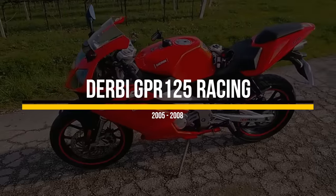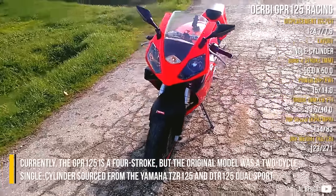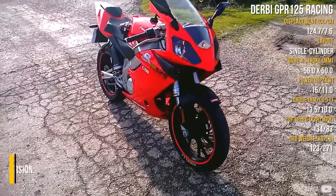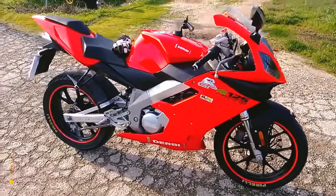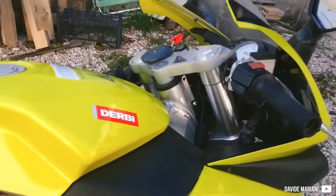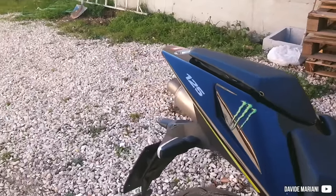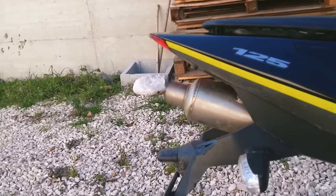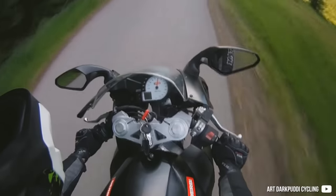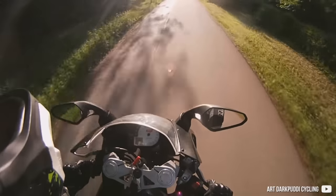Derby GPR-125 Racing. Currently the GPR-125 is a 4-stroke, but the original model was a two-cycle, single-cylinder, sourced from the Yamaha TZR-125 and DTR-125 DualSport. There is also the Yamaha Power Valve system on the two-stroke racing version. It was nowhere near as powerful as any of the previous bikes, but you got a pretty modern motorcycle.